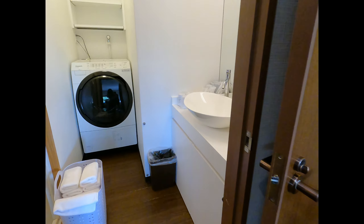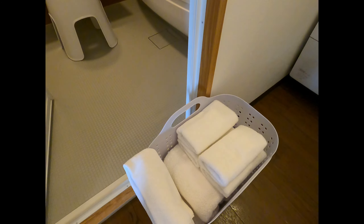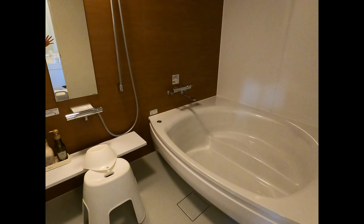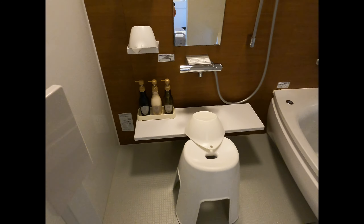The bathroom was stocked with a lot of toiletry items, a two-in-one dryer washer, fresh towels, and a pretty good size bathroom with a bathtub and a pretty big shower area.